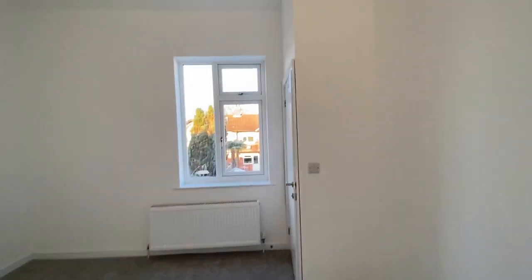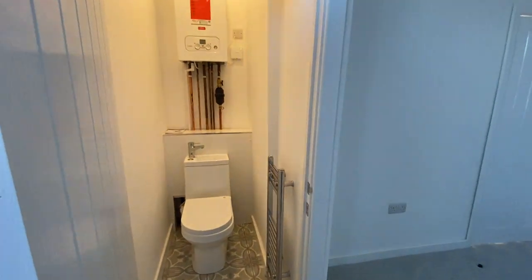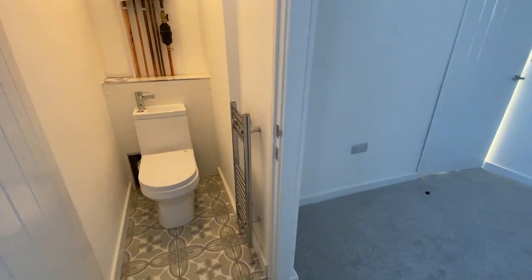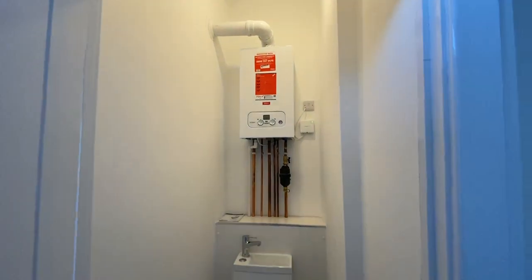Last but not least, we have another double room — again a nice big window, another double with plenty of sockets and those amazing ceilings. We also have the added benefit of a WC up here and obviously that's where the boiler is as well. We've got heated towel rails — one of those snazzy ones with the sink attached to the top. The boiler and all heating is literally brand new with all certification.